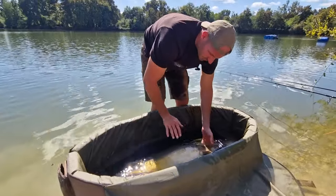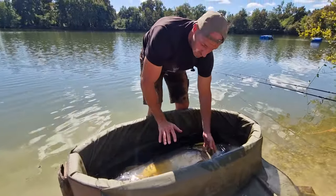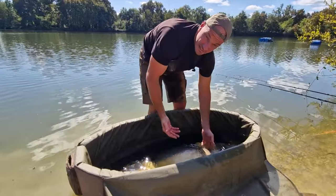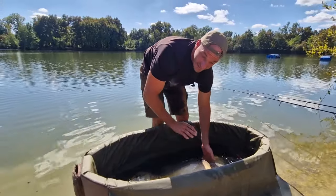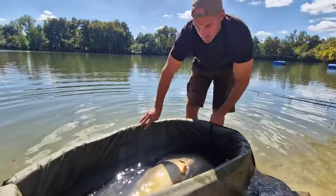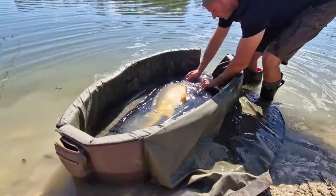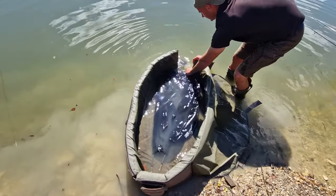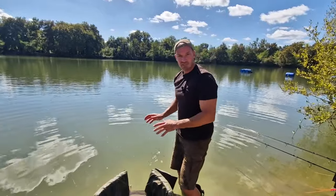Petit conseil : je vois très régulièrement des pêcheurs arroser les poissons et leur passer la main sur le corps. C'est quelque chose qui est très dangereux pour les carpes, parce qu'on va enlever leur couche protectrice, le mucus, tout simplement. C'est ce qui les protège de tout ce qui est virus, bactéries, de toutes les maladies. Donc arrosez votre prise, oui, bien évidemment, mais évitez de passer la main dessus, de la caresser. Pour elle, c'est la pire chose à faire, surtout si vous avez les mains sèches. Une fois sur les tapis, tout est bien pensé — vous avez un scratch sur le devant qui vous permet d'ouvrir le tapis et de remettre votre poisson à l'eau directement. On évite toutes les manipulations, le poisson n'est pas sorti de l'eau, repartie parfaitement bien.